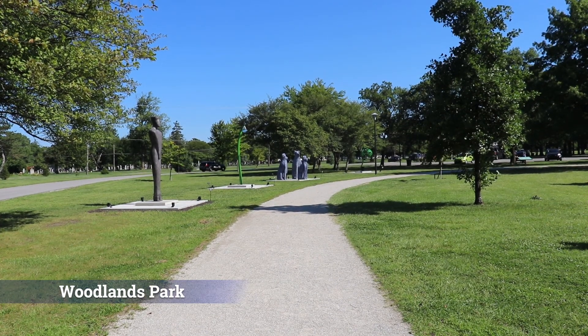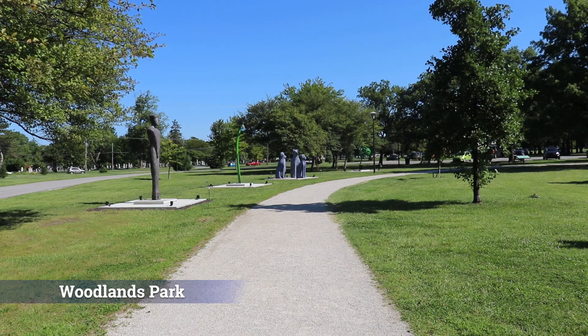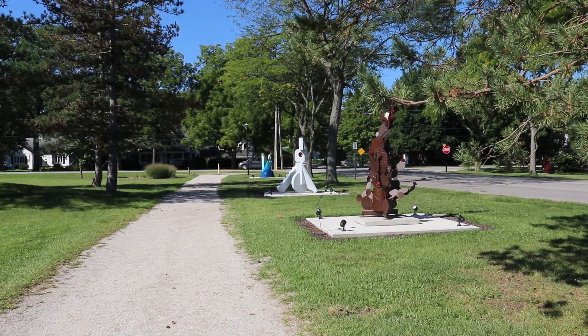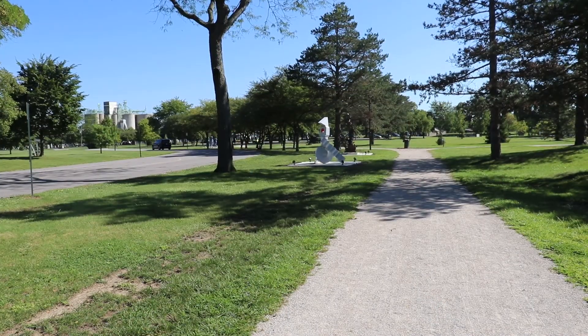We've got 16 sculptures. We have 14 internationally known artists who have been juried into this show and we tried very hard to have something for everybody. I think we've succeeded with that. We have whimsical sculptures and interactive sculptures and narratives and just something for everyone. I really love talking about this art with children because each piece has something that they can relate to, and some of them are geared for children.